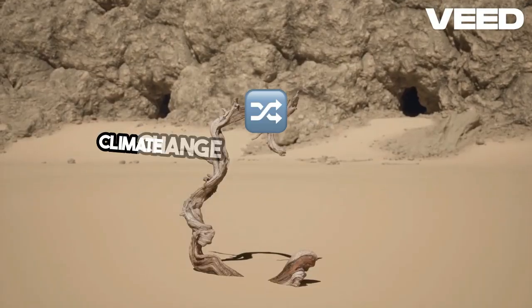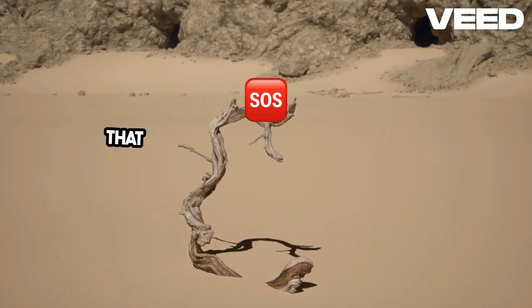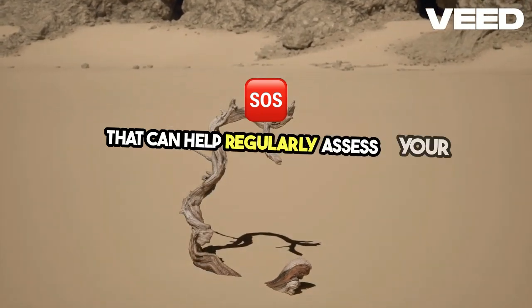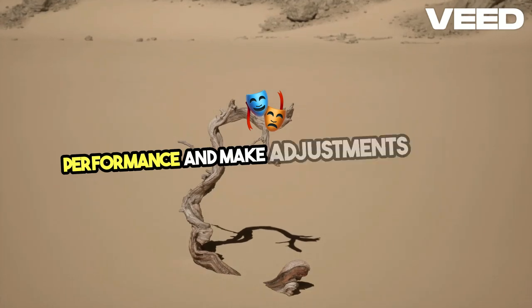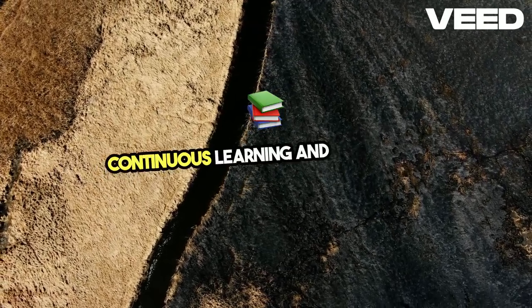Adapting to climate change is an ongoing process. Stay informed about new techniques and technologies that can help. Regularly assess your homestead's performance and make adjustments as needed. Embrace a mindset of continuous learning and flexibility.